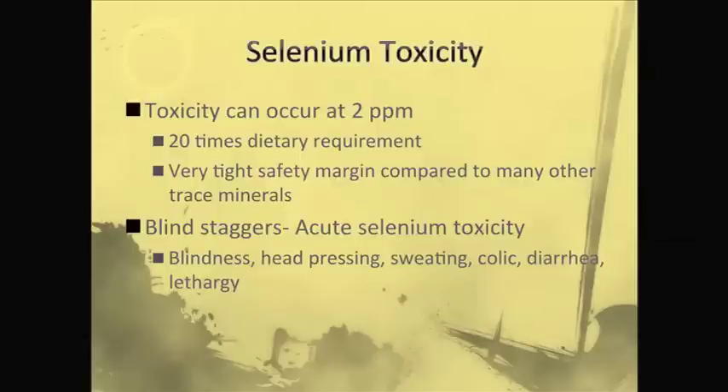In areas where selenium toxicity occurs, you'll see reference to blind staggers. That's where if the animal eats a lot of those selenium accumulating plants, or suddenly ingests large amounts of selenium, or gets an overdose injection of selenium, they'll show blindness, ataxia or unsteady gait, and neurologic signs like head pressing. They can also have sweating, colicky signs, and animals can actually die with selenium toxicity.